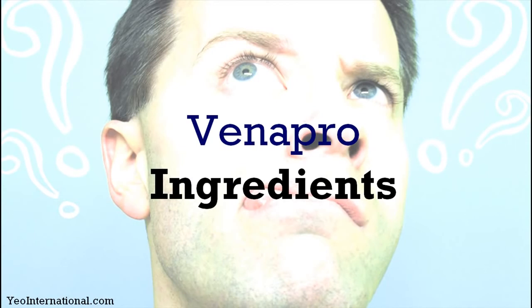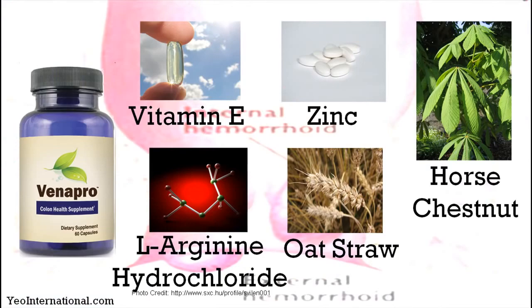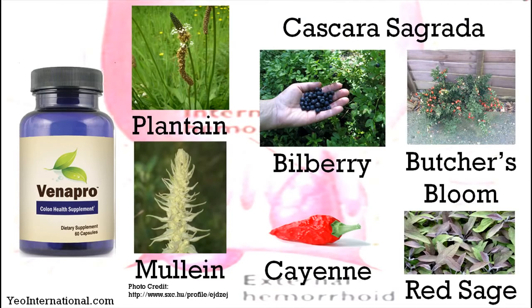Moving on to the Venapro ingredients. For the colon health supplement, most of them are derived from natural ingredients: vitamin E, zinc, horse chestnut, oat straw, blueberry, butcher's broom, red sage, and so on. These are basically the ingredients found in the supplement.